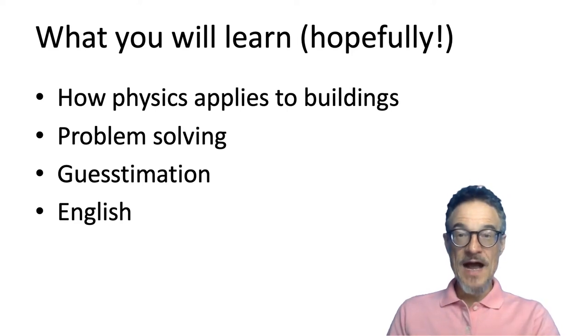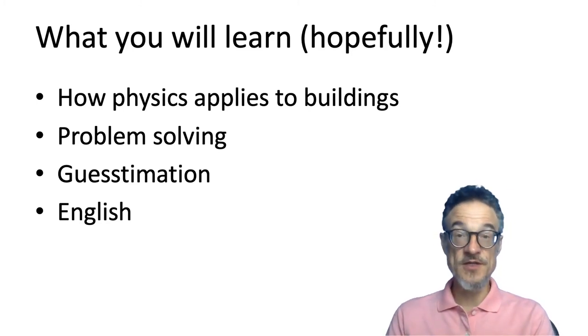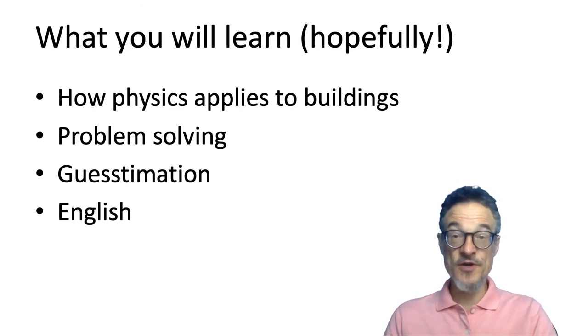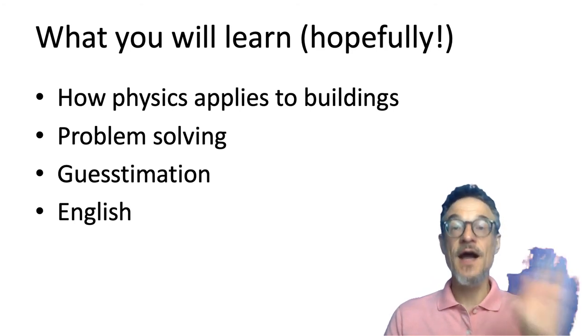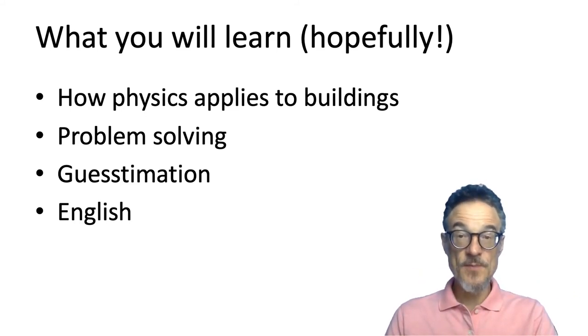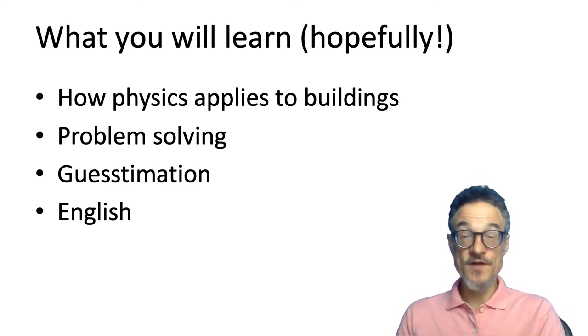I plan to speak in English throughout the course. You can ask questions in Japanese if you like, and there'll be opportunities to talk to other students in Japanese or English. Some slides later will include some Japanese to help with ideas and concepts. This is also a chance for you to practice listening to English and hopefully learn some. Good luck and see you later.